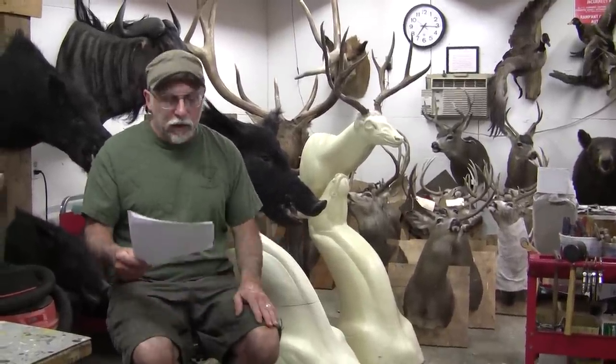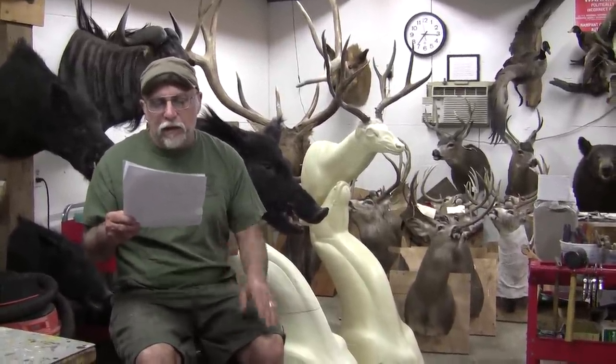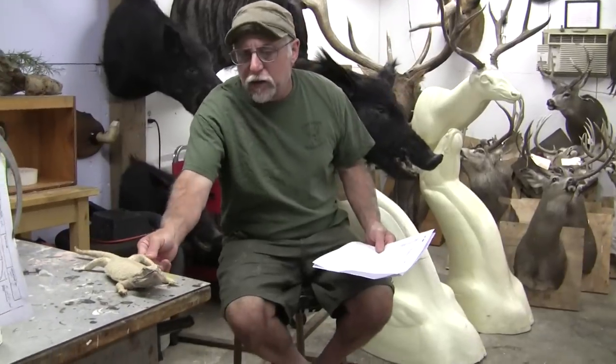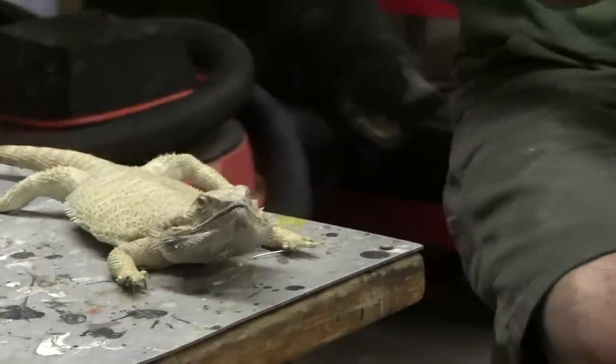Sometimes I do break my own rules — I did a canary for a lady and she never picked it up. A bird I don't really mind doing. The next question was have I ever taxidermied a non-animal like a reptile. Here's another rule I broke: I mounted a kid's pet lizard and it's still here, so yes, I've done reptiles.